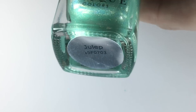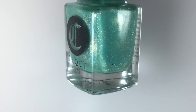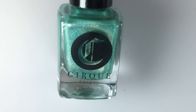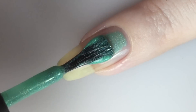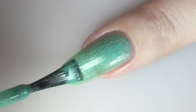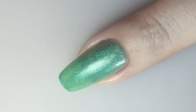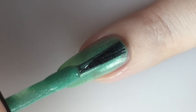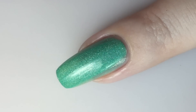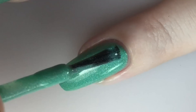Next up is Julep by Cirque — this is a soft minty linear holo. I'm not sure if this one is still available; I did order it from Nordstrom.com. It's really pretty and soft — this one does not have an in-your-face holo, it's really nice and subtle. Here is one coat of Julep on my natural nail; it goes on evenly with a great formula, though it is a little bit sheer. Here is the second coat of Julep — this one builds up nicely but does dull a tiny bit, so you may want a top coat to help bring out the holo. Two coats makes it completely opaque.